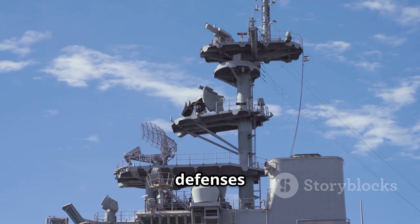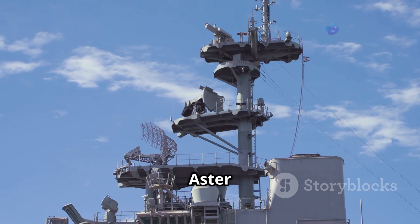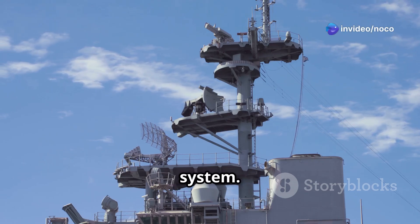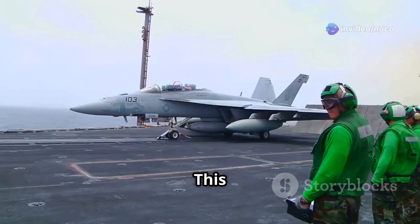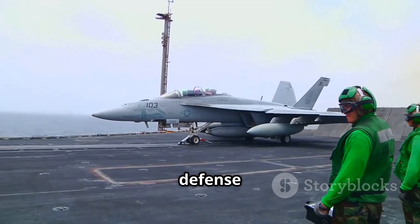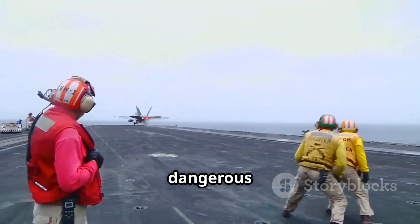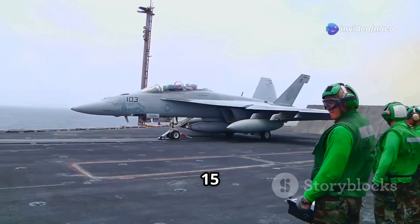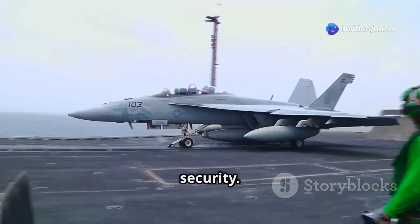The Charles de Gaulle's defenses have also been improved with new electronic warfare systems and the ASTR-15 surface-to-air missile system. This missile system provides a layered defense against enemy aircraft and missiles, making the carrier safer in dangerous situations. The ASTR-15 is known for its precision and reliability, adding a robust layer of security.